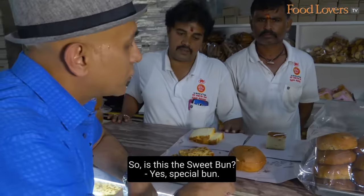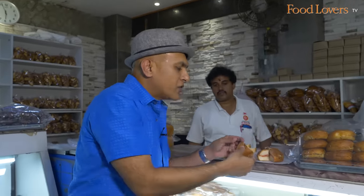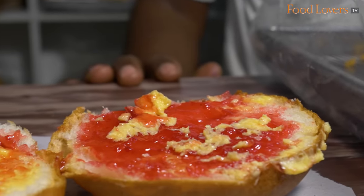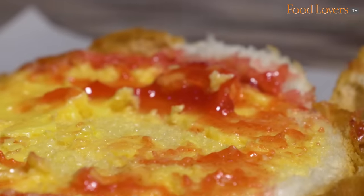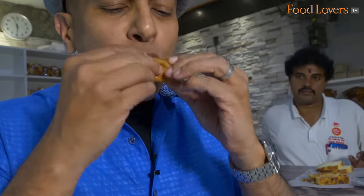After the spicy bun, I thought I should have something sweet — their special bun. I've just pulled out a wedge; it has sugar and raisins, and of course butter and jam — a mixed fruit jam. This takes me back to a happy time, decades ago, when you were kids eating bread with butter and jam. This is a slice of nostalgia packaged beautifully in this butter jam bun — their special bun here at VB Bakery.